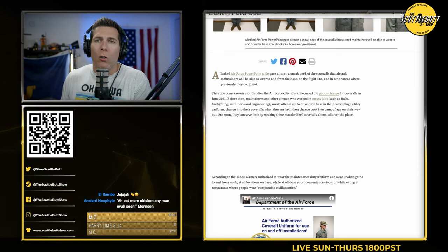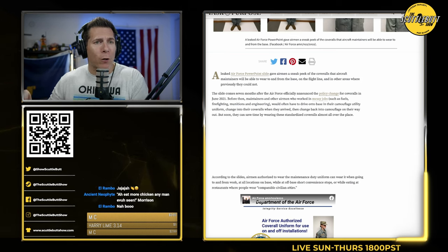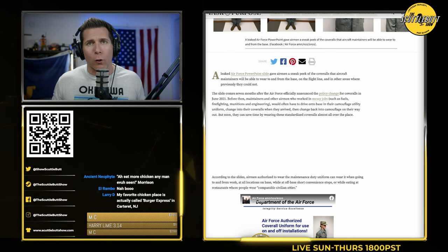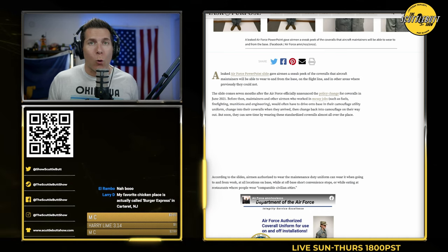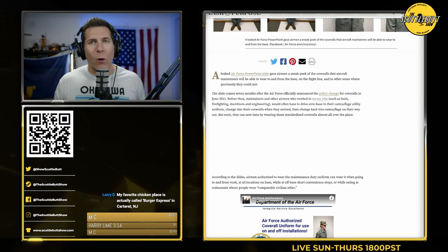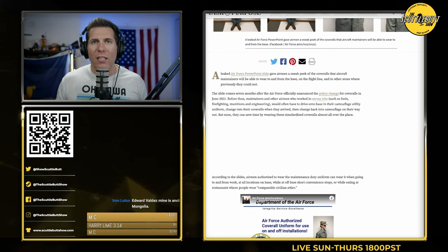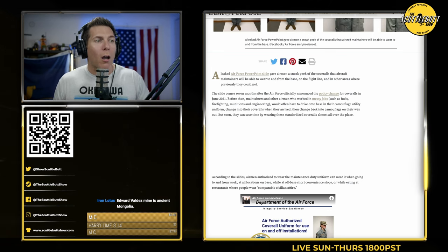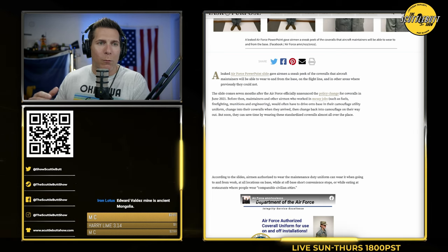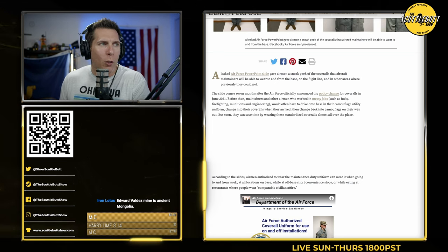In the Navy, at least in all the years that I was in, we were never, ever allowed to leave work or be anywhere but work in our coveralls. They were okay for doing dirty work — that was the instruction for how to wear that uniform. You had to be participating in dirty work, a job where you would reasonably be expected to get covered in hazmat, grease, dirt — laying on the ground in a way that would make your normal uniform unserviceable.